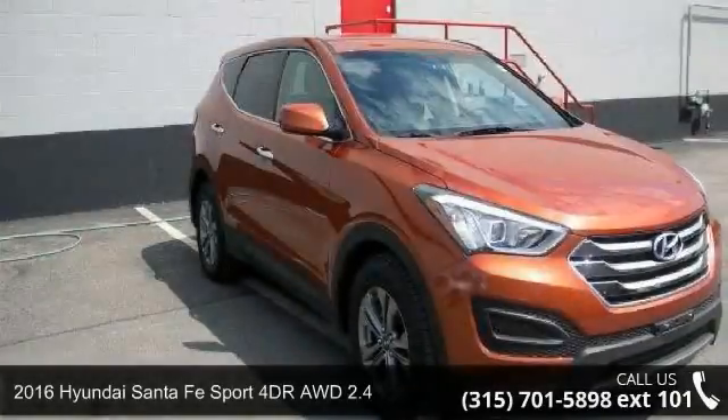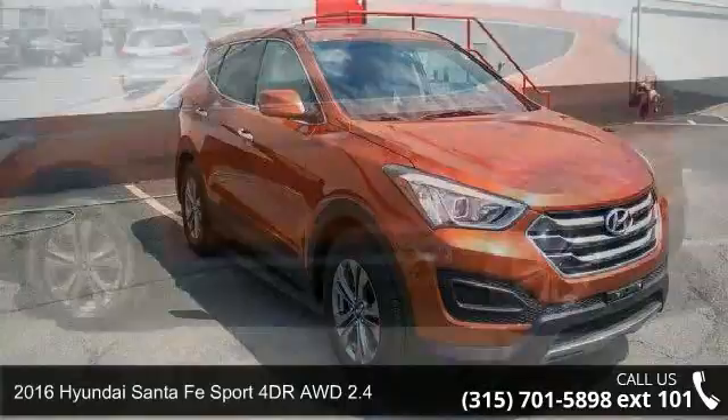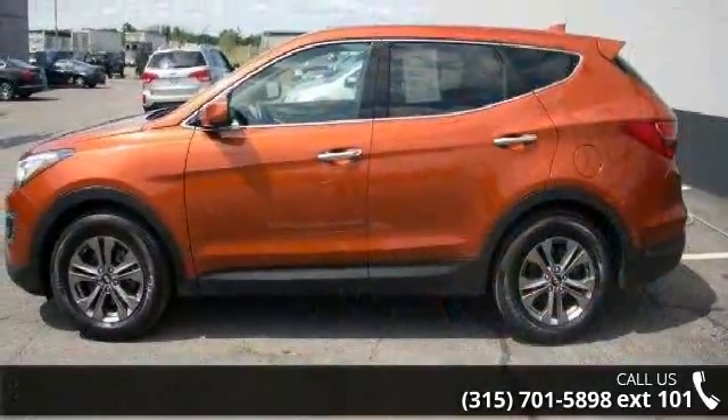Imagine yourself in this 2016 Hyundai Santa Fe Sport. If you are looking for a first-rate auto, this one could be yours today.